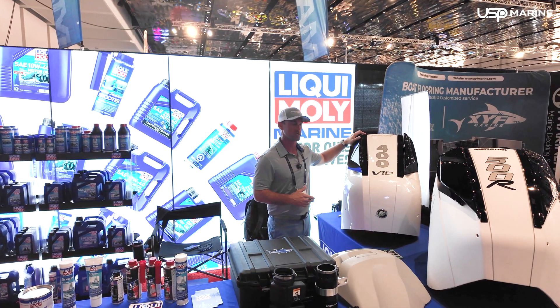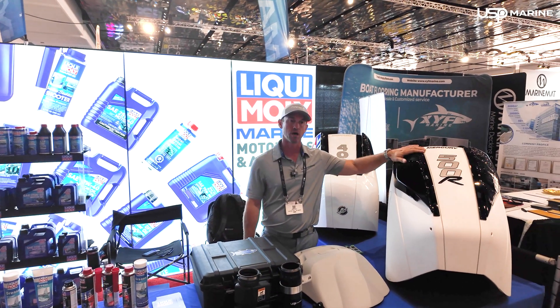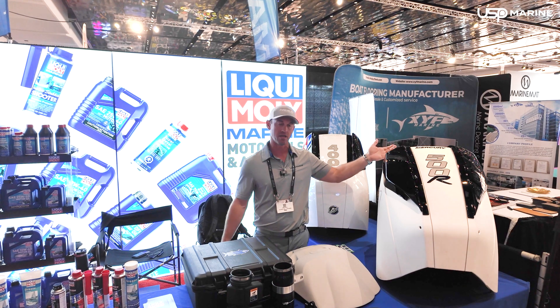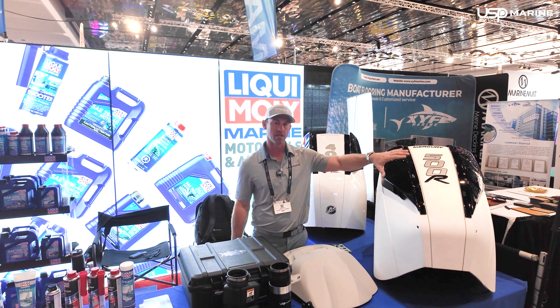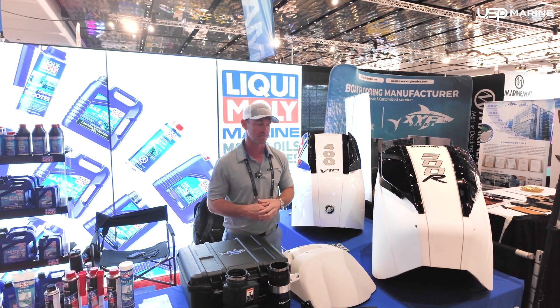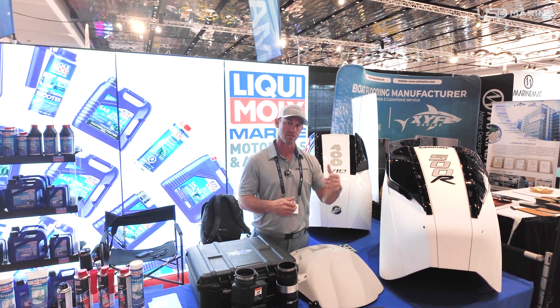That was one of the cool features added on the 400. Once we released this in Fort Lauderdale, it's been a pretty popular part. It does have a larger opening than anything else on the market to really get air into these engines. It really helps a lot with boats that go over 80 miles an hour, not to get that station wagon effect and pull in the exhaust into the actual intake.